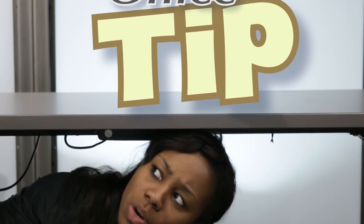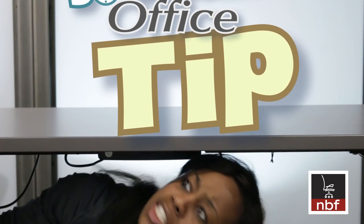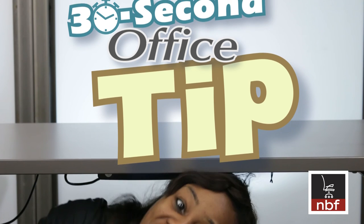Still have questions? Contact one of our Live Advisors today. This has been an MBF 30 Second Office Tip!